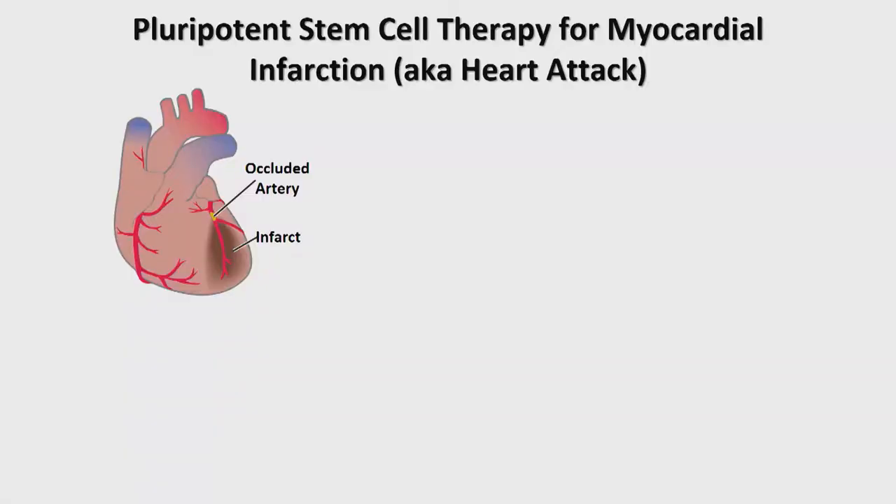Let me give you a little taste of the work we're doing, which is in the preclinical phase. We have a plan, if successful, to move this into the clinic in a two-to-three-year time horizon. What we're focused on is developing a pluripotent stem cell therapy for myocardial infarction — also known as a heart attack.